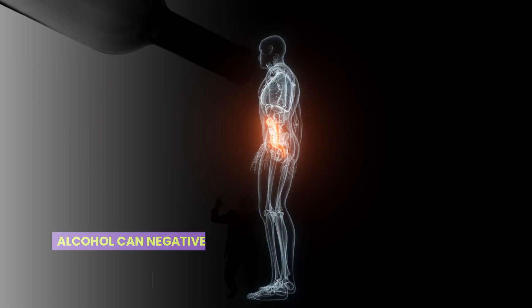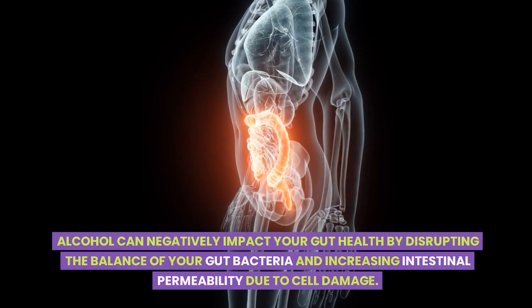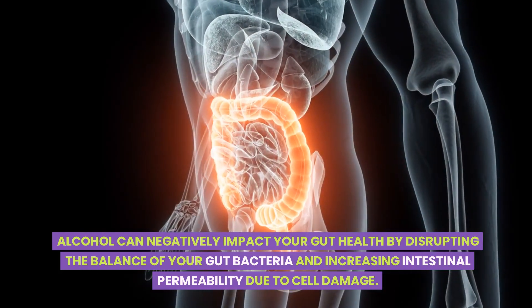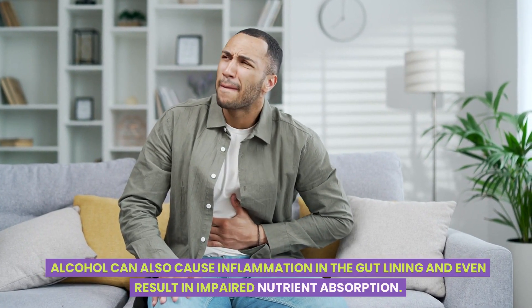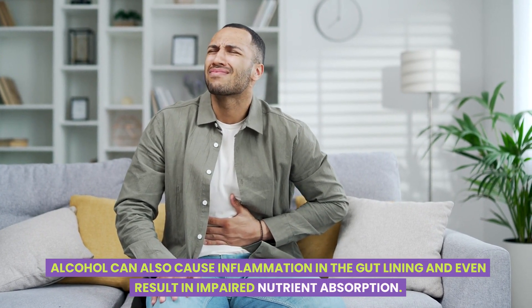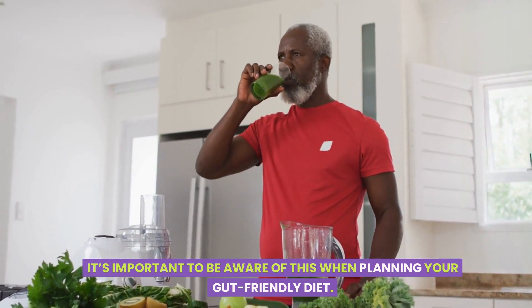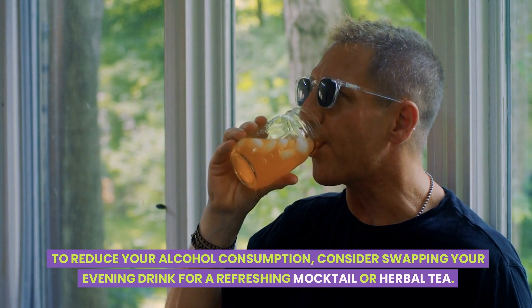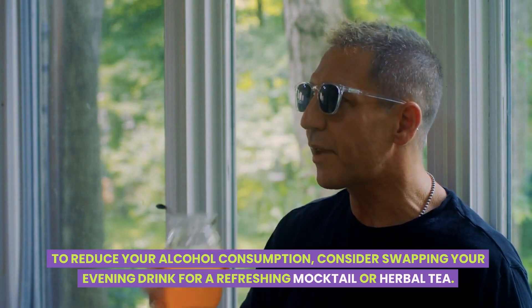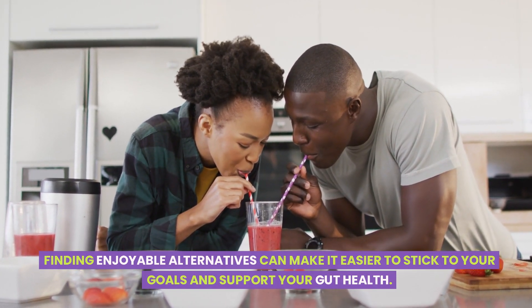Now let's touch upon the risks of alcohol consumption. Alcohol can negatively impact your gut health by disrupting the balance of your gut bacteria and increasing intestinal permeability due to cell damage. Alcohol can also cause inflammation in the gut lining and even result in impaired nutrient absorption. It's important to be aware of this when planning your gut-friendly diet. To reduce your alcohol consumption, consider swapping your evening drink for a refreshing mocktail or herbal tea. Finding enjoyable alternatives can make it easier to stick to your goals and support your gut health.